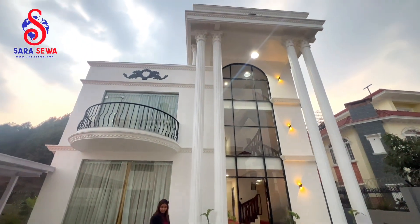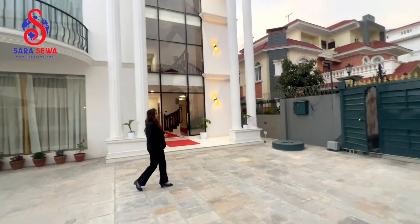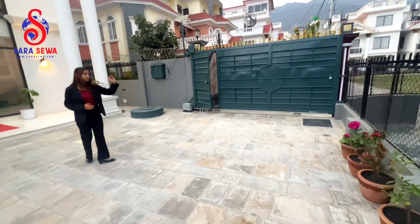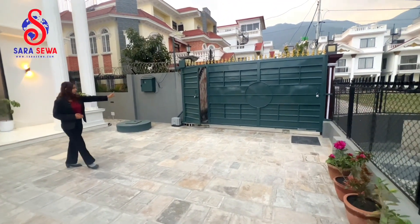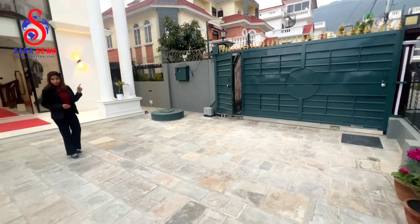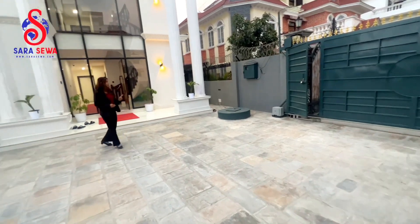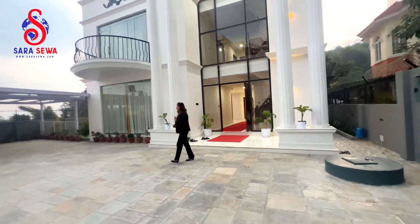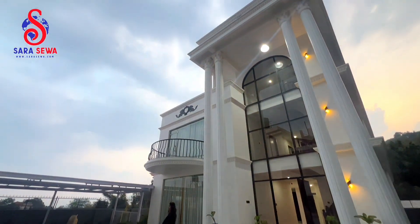The front side has access to a 12-feet dhalan road. This is the villa. You can see the main entrance gate, which is a strong iron gate with a remote controlling system fitted. The open area around the house has a very refreshing environment.